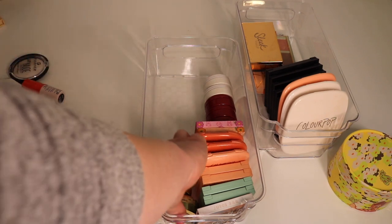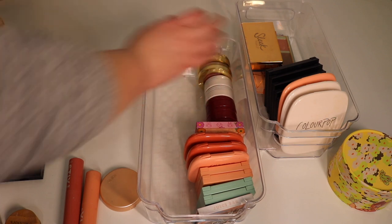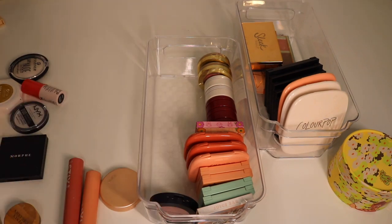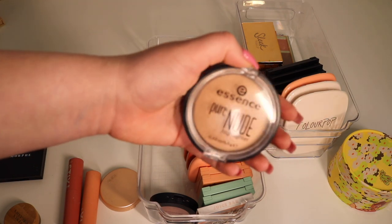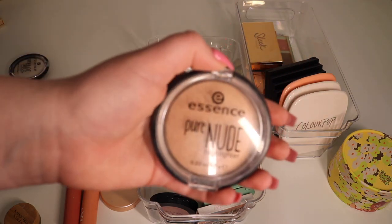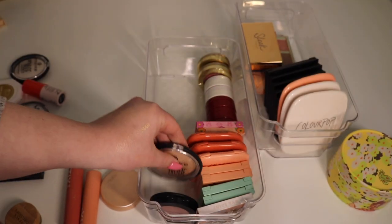Oh, those fit perfectly — that was really satisfying! Next up, let's put this in here — this is the Essence Pure Nude Highlighter. I think I'm done for blush honestly. I still quite enjoy this highlighter so I'm going to be keeping it.